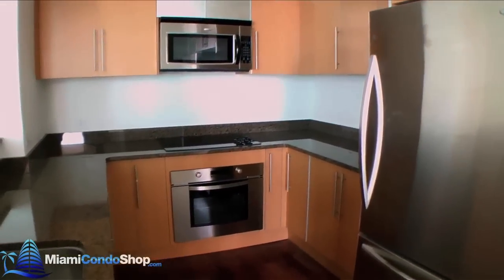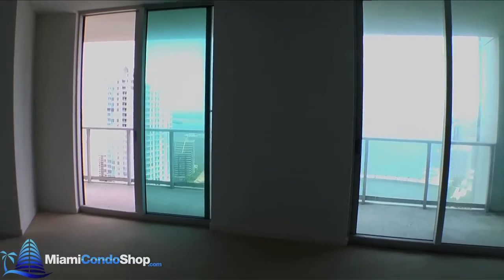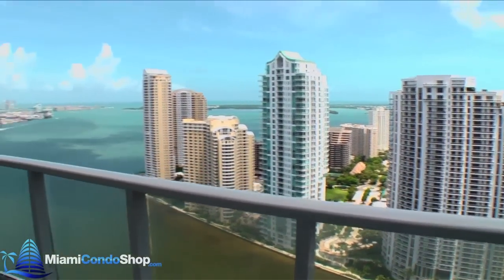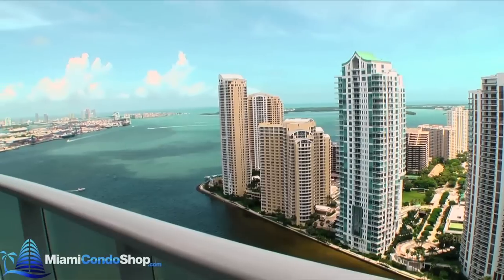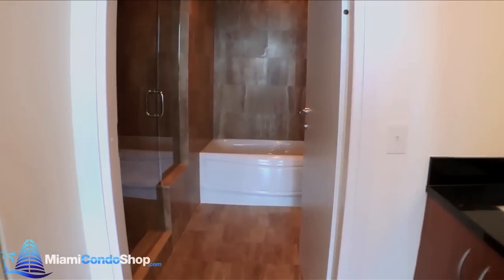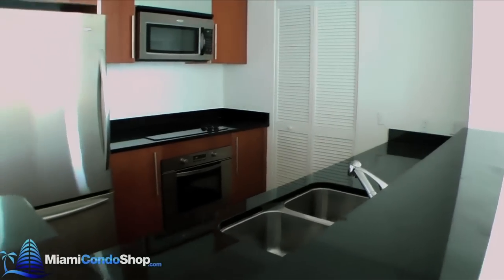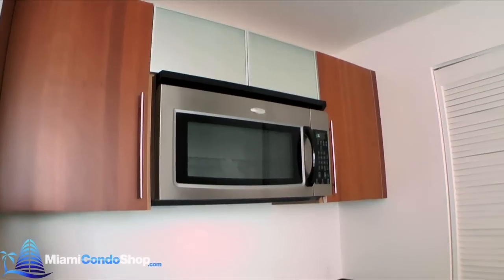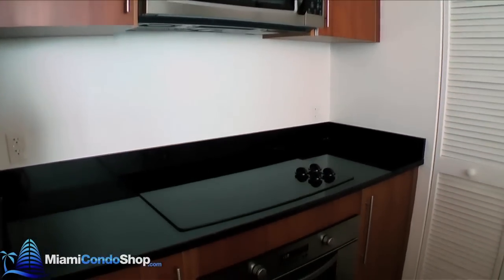The 08 line is a stunning two bedroom unit with wonderful views of Brickell Key, the Miami River, and Biscayne Bay. The kitchens at MET-1 feature stainless steel appliances, granite countertops, and custom wood flooring.